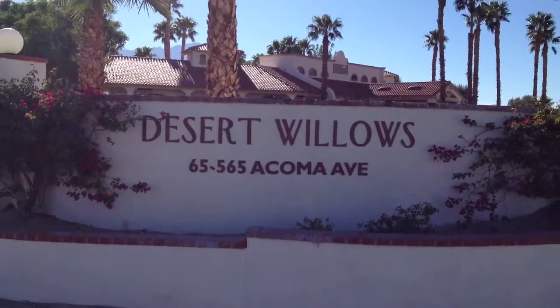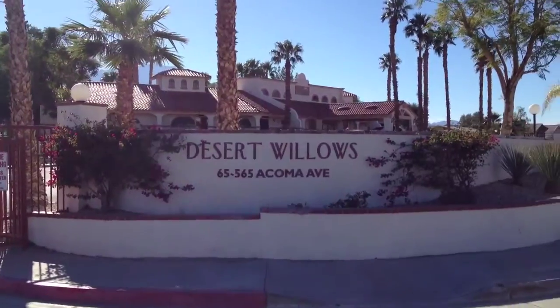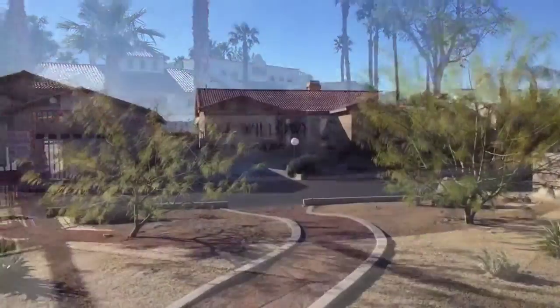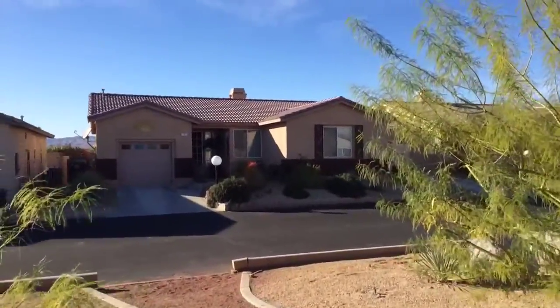We are at Desert Willows, an active 55 plus gated community on the western part of Desert Hot Springs, to look at a 1,396 square foot two bedroom plus den, two bathroom home. This beautiful property built in 2004 sits across the road from one of the community's many greenbelt areas.